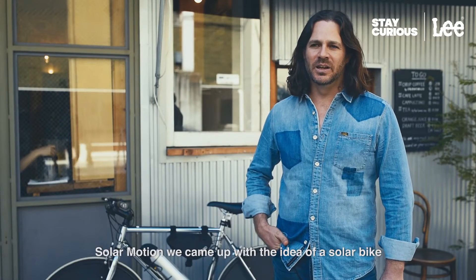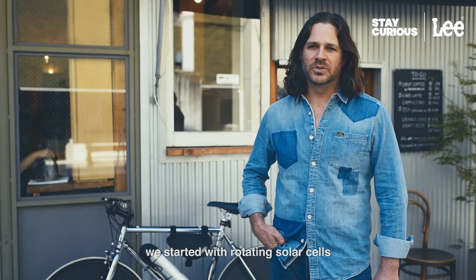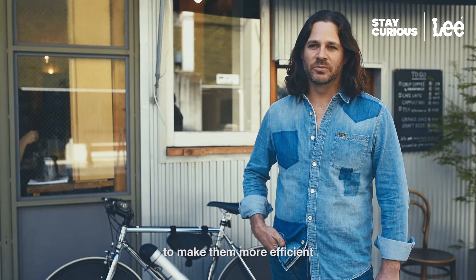Solar Motion — we came up with the idea of a solar bike. We started with rotating solar cells that were put on vertical axis wind turbines to make them more efficient.